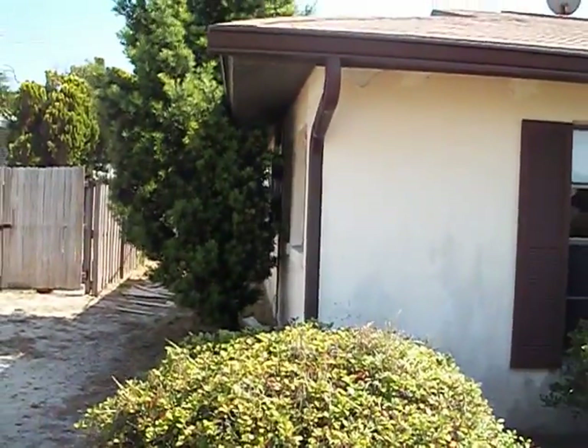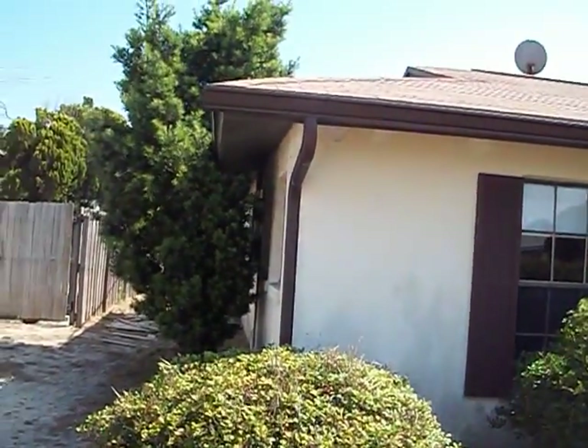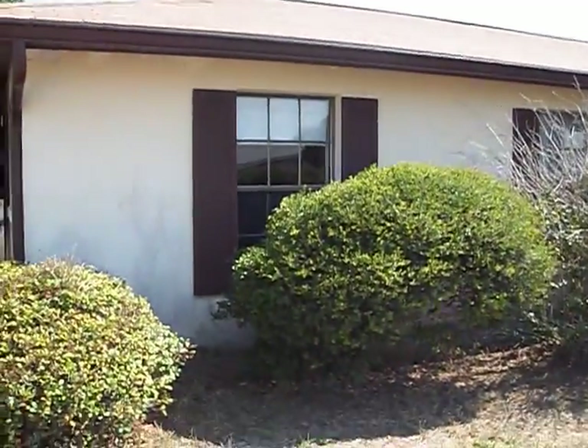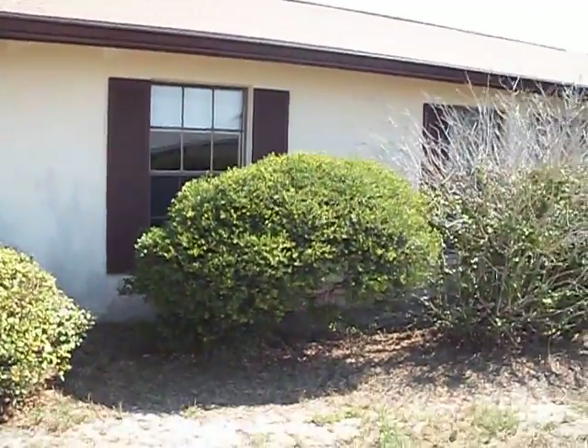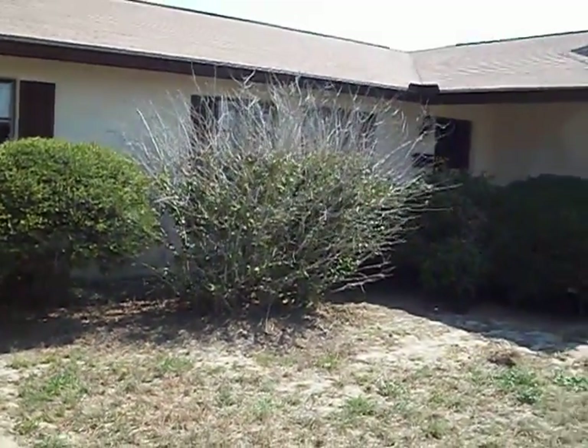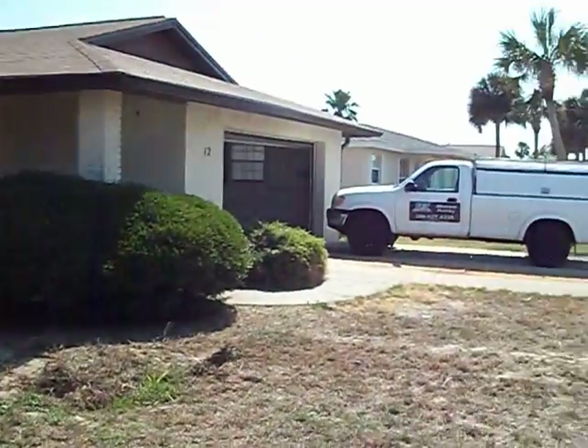This has already got multiple offers on this house. It will be sold very quickly. How much is it going for? $69,000 is the asking — it will probably go for more than that. Who knows. It's unbelievable. It's a great deal.